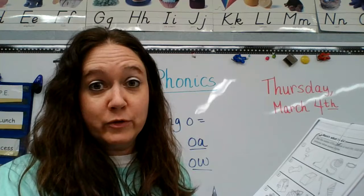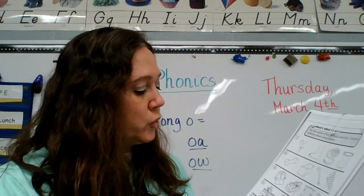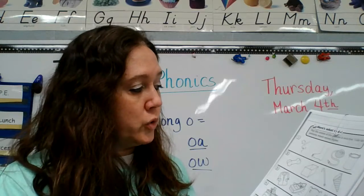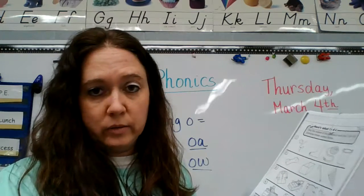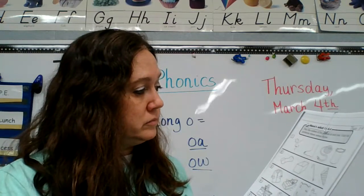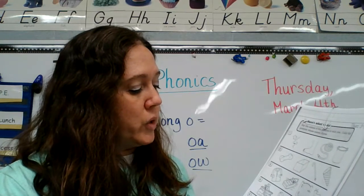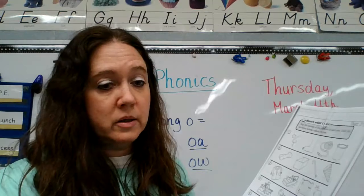Number four: row, bow, robe, toe. Row, bow, robe, toe — circle the ones that rhyme.